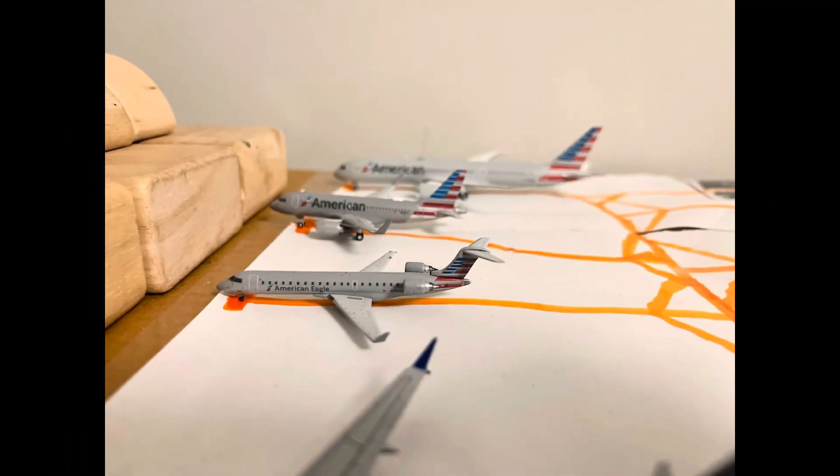Next off here, we're getting to the American Airlines section. We got American Airlines, American Eagle, CRJ 700. He just came in from Charlotte, and will be heading out to Philadelphia.